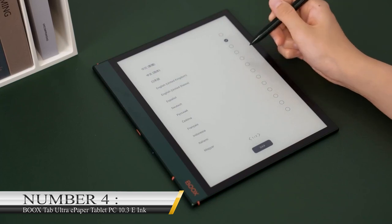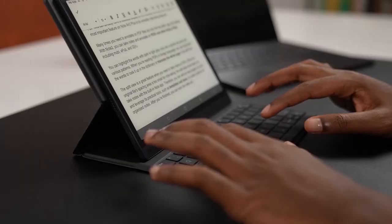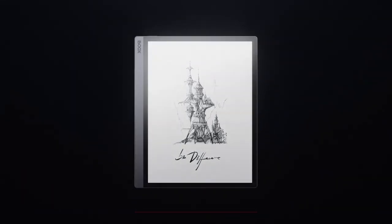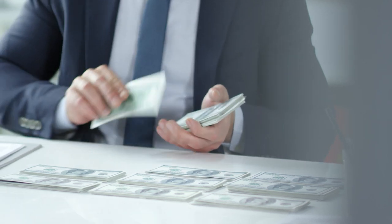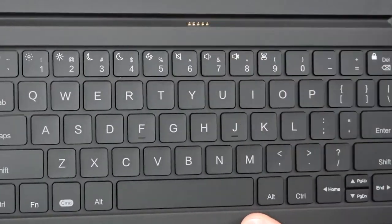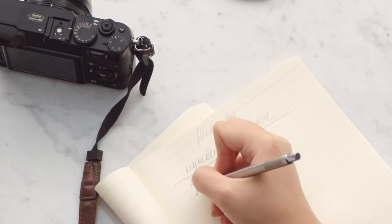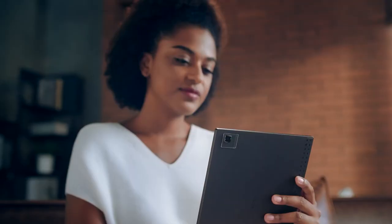Number 4: BOX Tab Ultra Paper Tablet PC 10.3 inch. This product is not one of the most affordable on Amazon — it sells for $599. Regardless of how much you are paying for it, you will get a lot of value for your money. With the Books Tab Ultra Paper Tablet PC, you do not necessarily need to have paper before expressing yourself, even if you love writing on paper. It is an Android screen designed to work like a piece of paper, so you can work with a screen while enjoying the feel of non-digital tools.